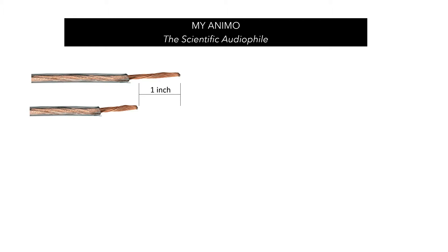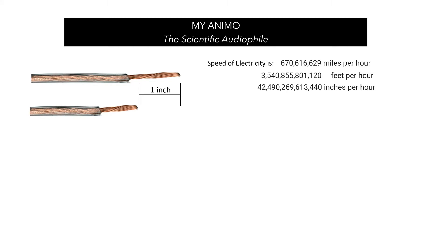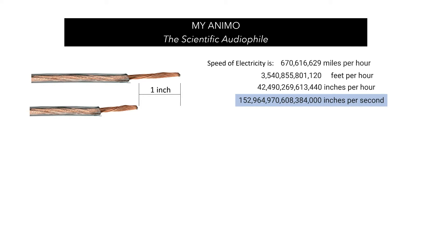Let's not forget that there is not sound going through that cable. Electricity is going through that cable, and electricity and sound move at different speeds. Electricity moves at approximately 670 million miles per hour — since we're dealing with an inch, that's about 152 quadrillion inches per second. Sound, on the other hand, moves at approximately 767 miles per hour, approximately 174 billion inches per second.